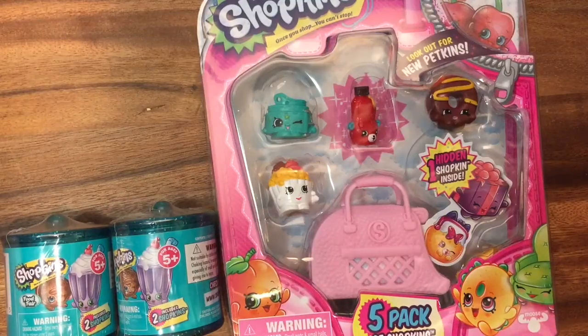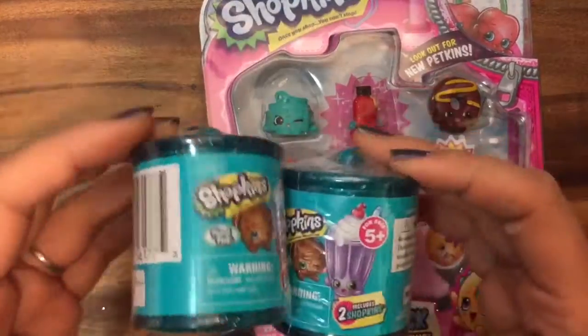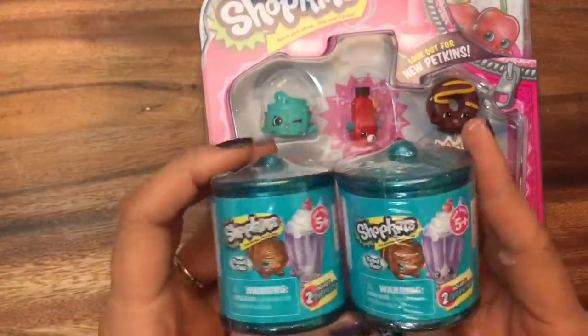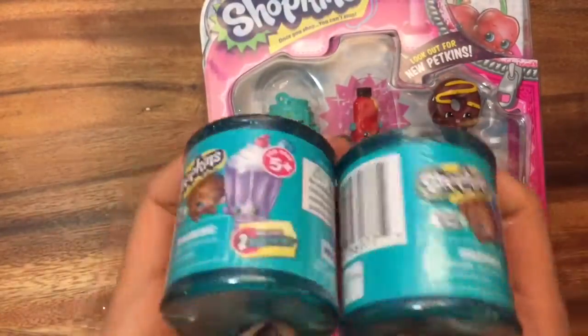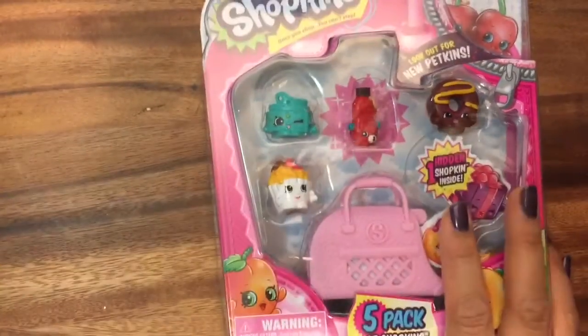Hi boys and girls! It's Queen Bee from Honey Bee Toys and today we're doing another Shopkins unboxing. This is the season 4 Shopkins and we're gonna do this five pack and then these cute little food fair ones that I love. I love these so much more than the fashion spree ones. I have a video of the fashion spree unboxing if you haven't seen that. They weren't as exciting so let's open up this pack and see what's inside.